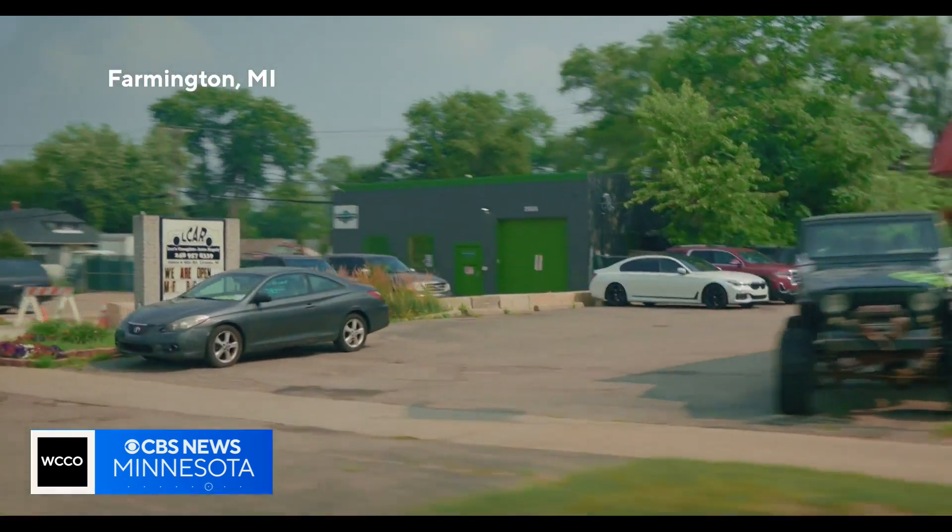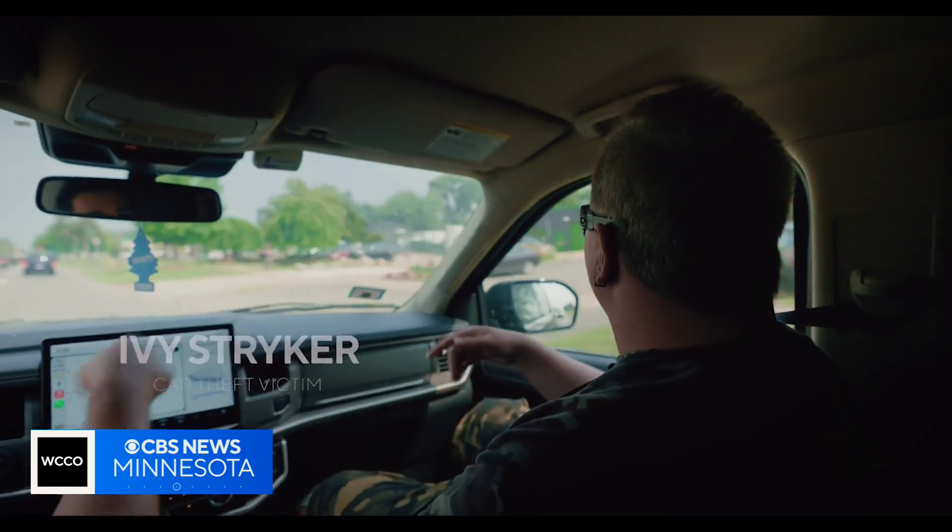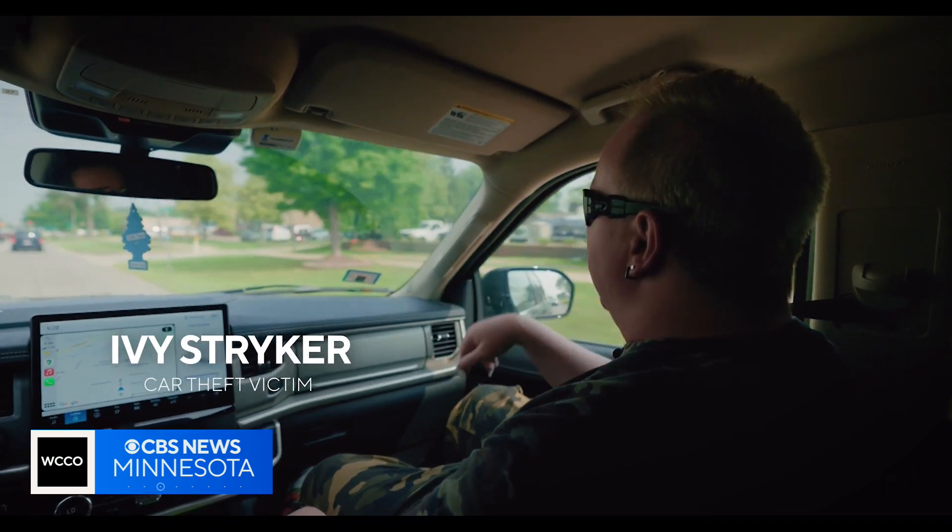This is where it was stolen from — it was right out front, and then they pulled up after hours and pulled it off.